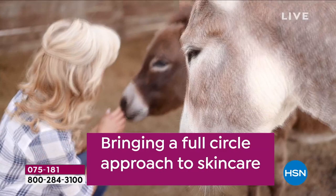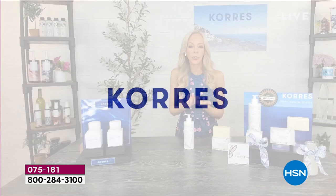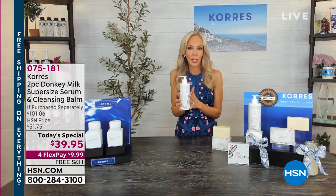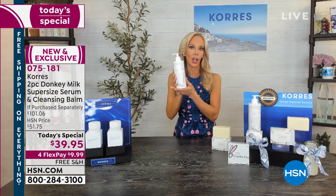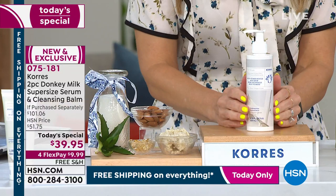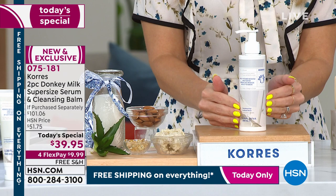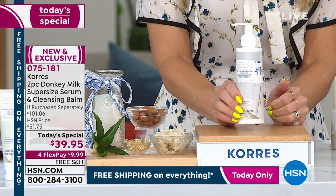The donkeys are just the sweetest — they do so much for the community and for children. Can you believe we're doing a 14-ounce serum? It's one o'clock in the morning on the East Coast but the West Coast is still up and shopping. If you don't pick it up now, I'd hate for you to miss out on the world launch of the biggest size of the most beloved product we've ever done here at HSN in the world of donkey milk.